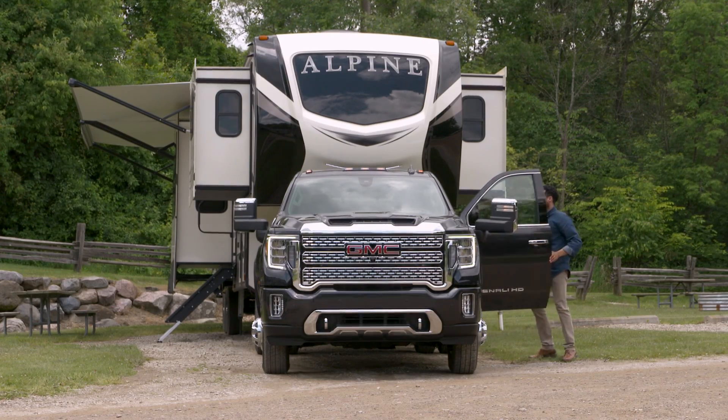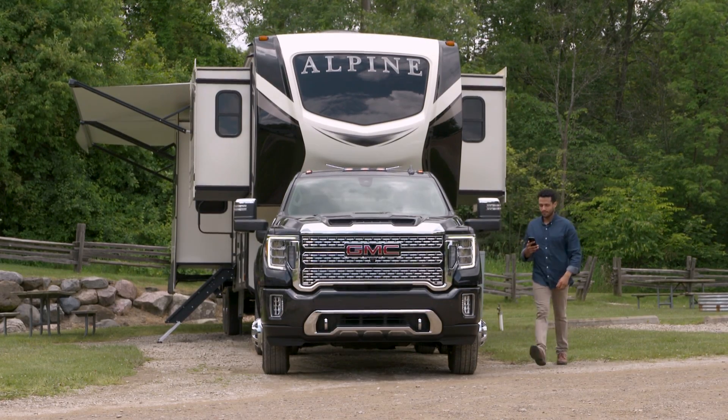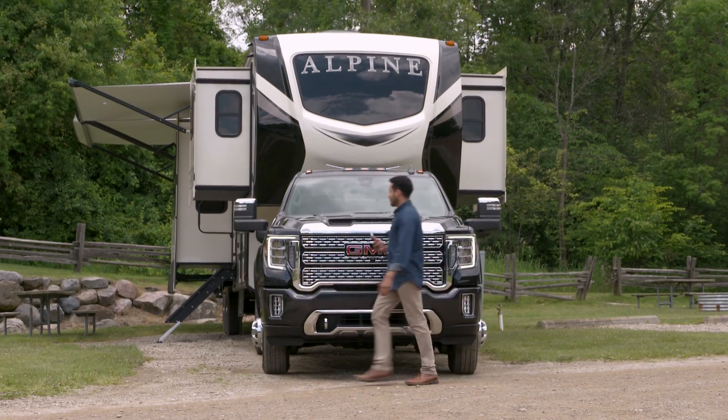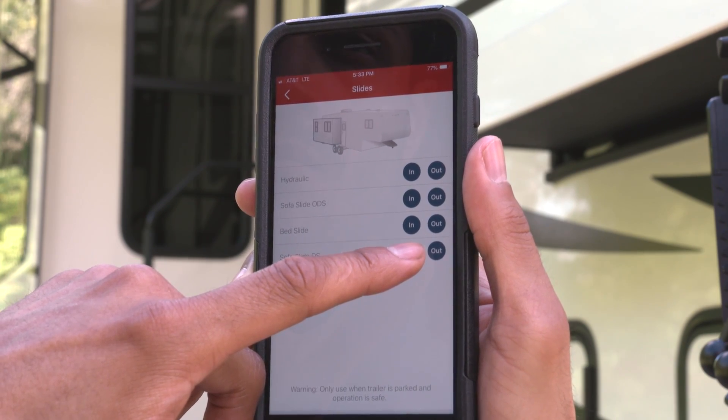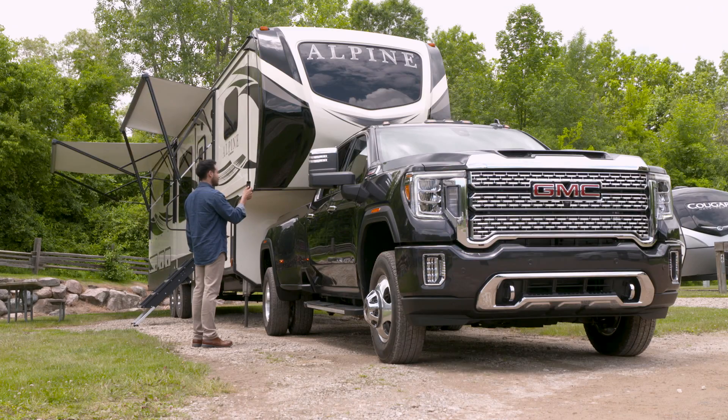Outside of your Sierra Heavy Duty, use the myGMC mobile app to access this information and more. Based on your trailer's configuration, you can control slides, awnings, and jacks all within the myGMC mobile app.